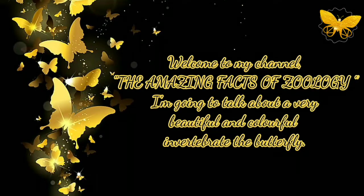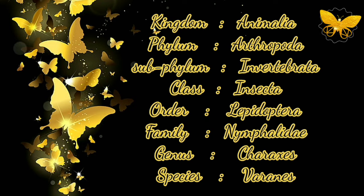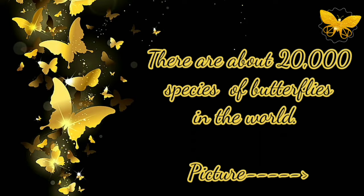Welcome to my channel, The Amazing Facts of Zoology. I am going to talk about a very beautiful and colorful invertebrate: the butterfly. Invertebrates are organisms that do not possess a vertebral column. Kingdom Animalia, phylum Arthropoda, sub-phylum Invertebrata, class Insecta, order Lepidoptera, family Nymphalidae, genus Charaxis, species Varanes. There are about 20,000 species of butterflies in the world.